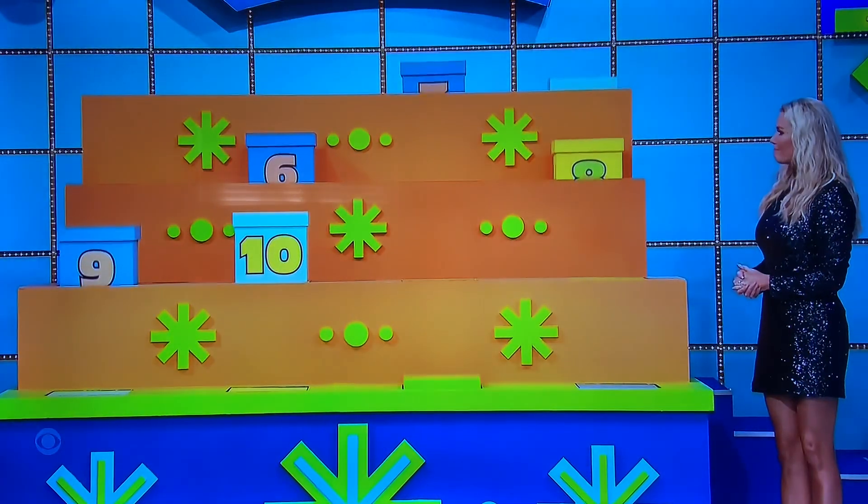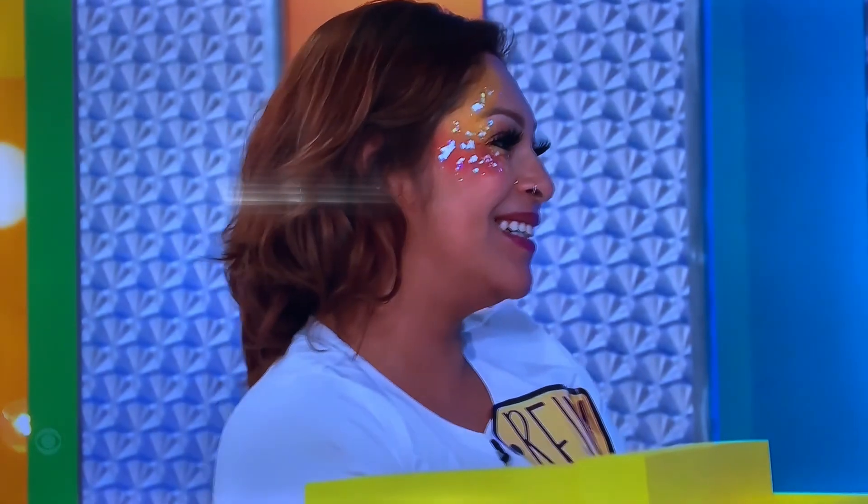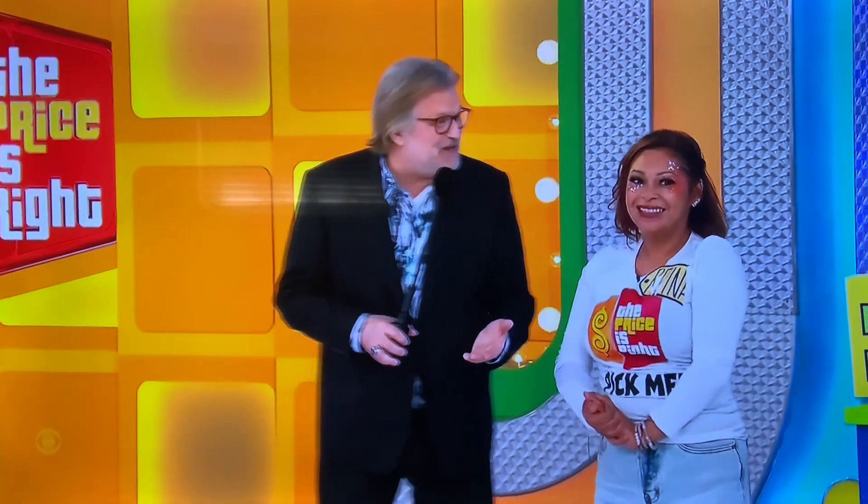Which one was it? It's H. It's 10. She just missed it. She picked number 11. Unbelievable. Right? Over four, man. Oh my goodness.